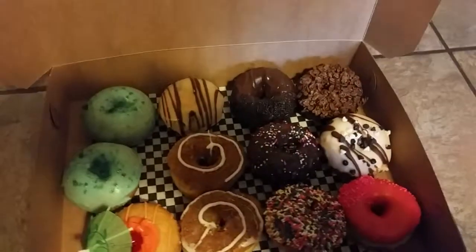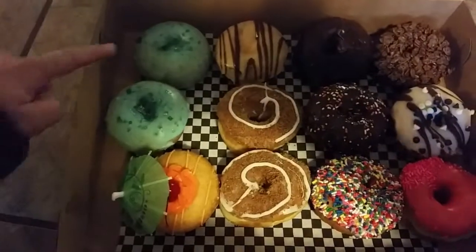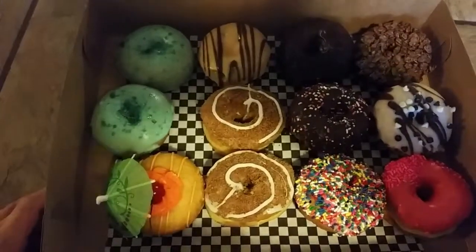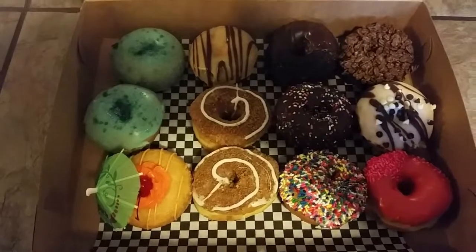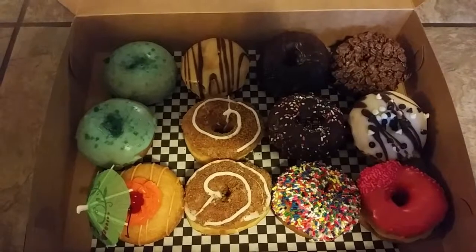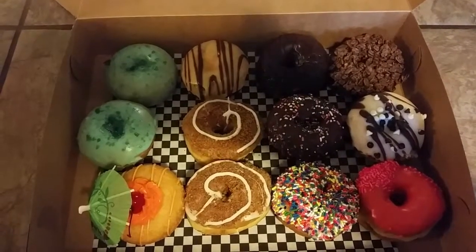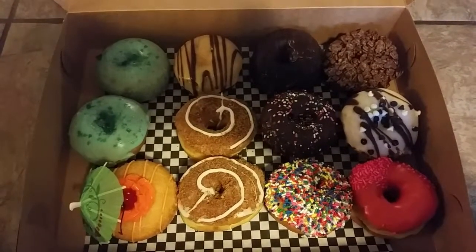Today we got some of the classic Breaking Bad blue meth type donuts. Makes me laugh. They became famous with the TV series Breaking Bad that was filmed out here in Albuquerque, and they are some donuts that people actually pick up whenever they come in from out of town from other states.